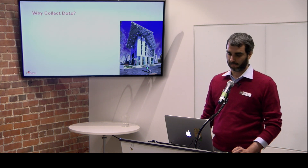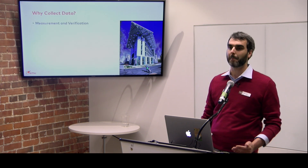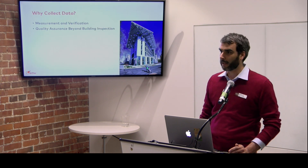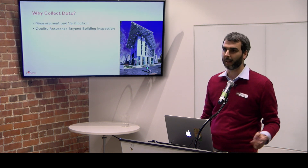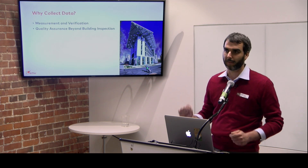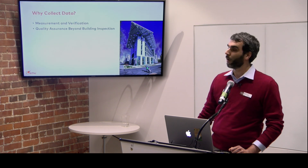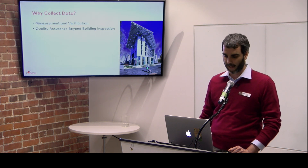Why collect data? You put effort into designing, you do a lot of math and calculations — measuring and verifying what you're doing as a professional is key. It also assures quality beyond just the bare building inspection. If you're happy with just having the building inspector come in and say you have light, you have running water, you're done — don't expect much more than that. If you want to keep everybody accountable, you may want to do more.